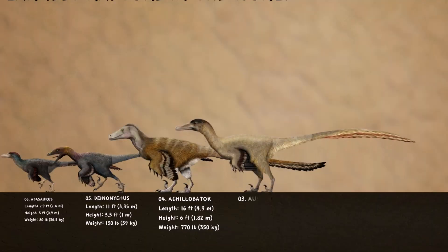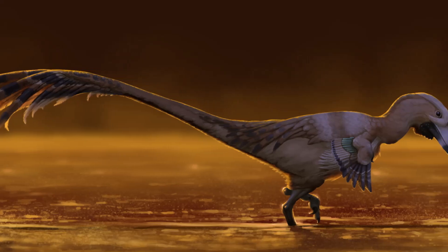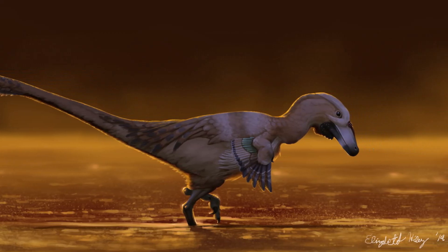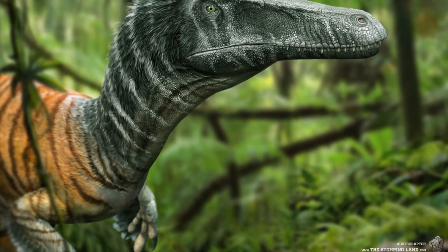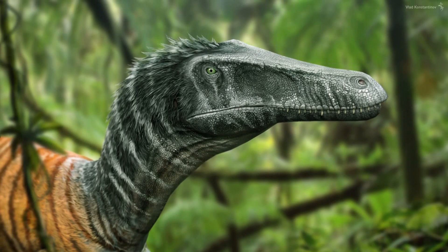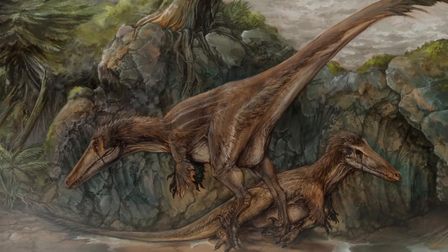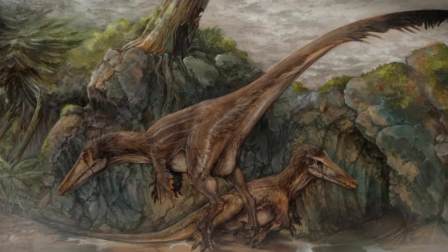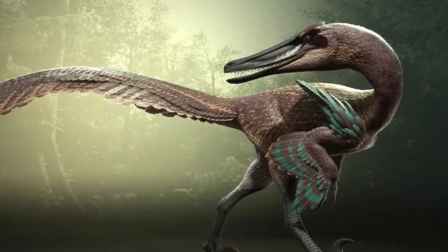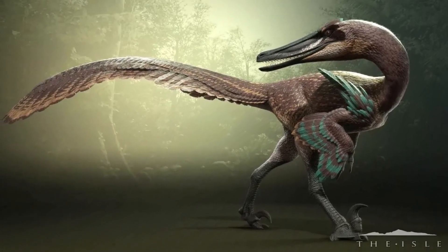On the third spot: Ostroraptor. Ostroraptor roamed around Argentina during the late Cretaceous period and is known to be one of the biggest raptors found in the southern hemisphere, measuring about 16 to 20 feet long. It had some unusual features, like a long, flat skull and short arms, which is something you usually see in huge theropods like Tyrannosaurus rex. Its teeth were also different — small, conical, and not serrated — leading some paleontologists to think it might have eaten fish. This mix of being big, having short arms, and those unique teeth shows just how varied the hunting strategies were among Dromaeosaurids and gives us a peek into the unique challenges of its environment in South America.